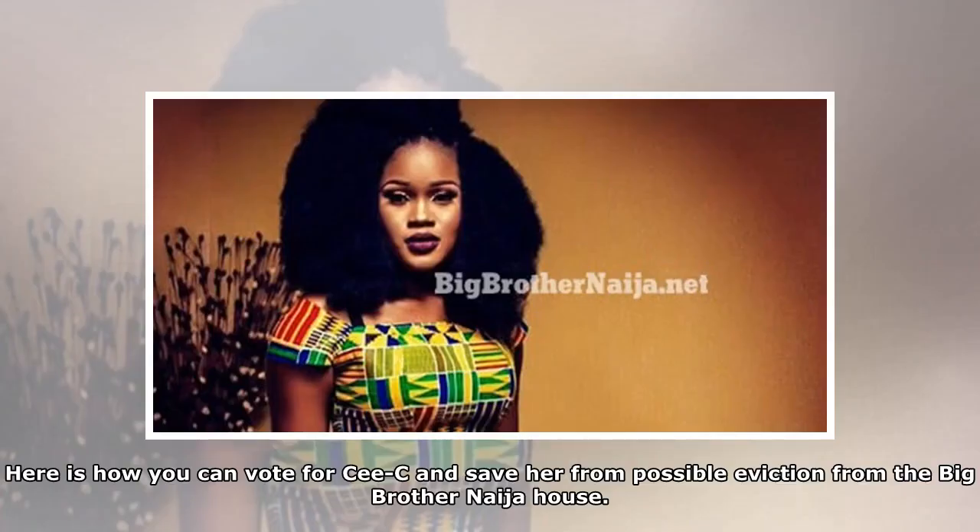Here is how you can vote for CeCe and save her from possible eviction from the Big Brother Nigeria house.